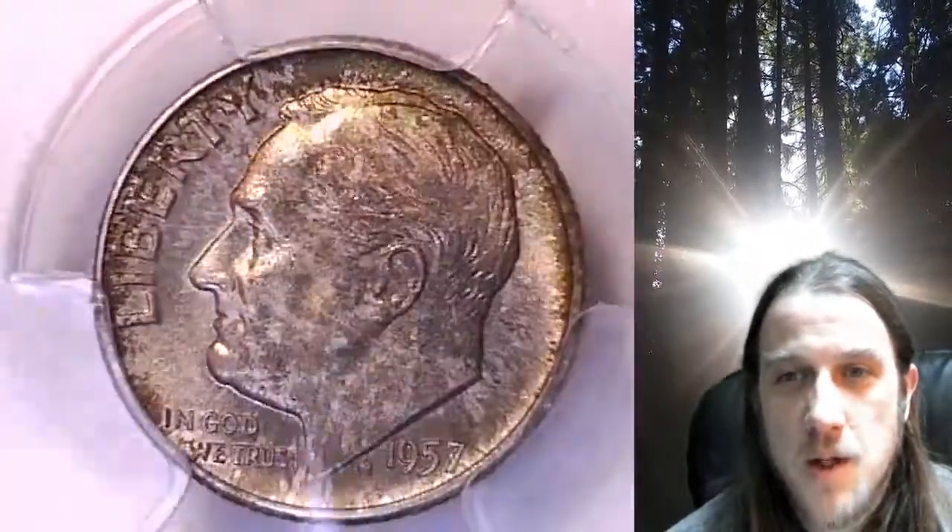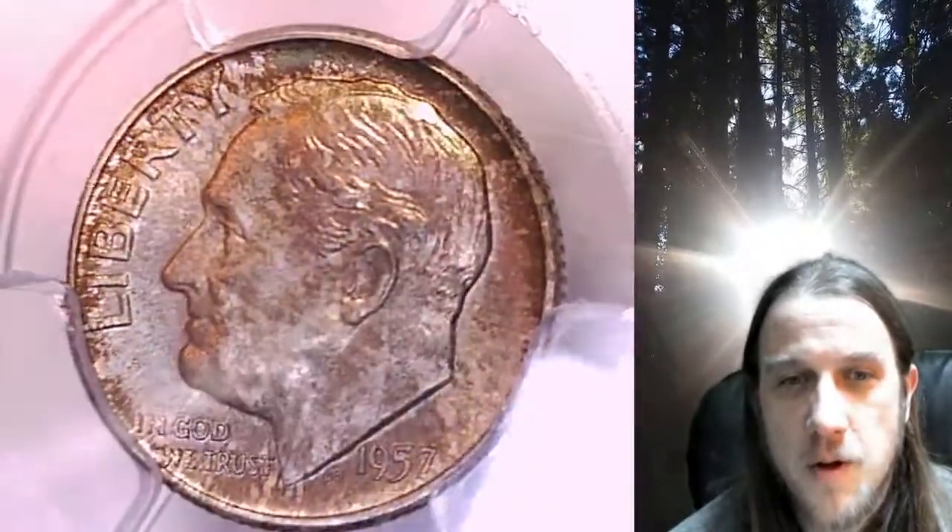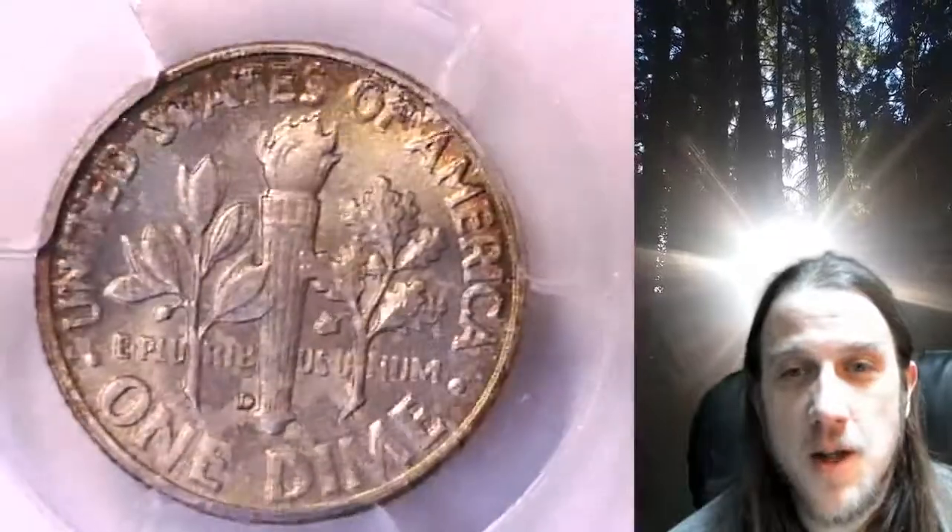This coin is going to go up for sale on my eBay store. You can find a link in the description below the video — it'll take you to this exact coin on eBay.